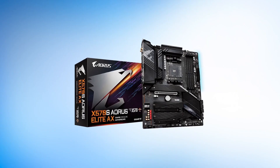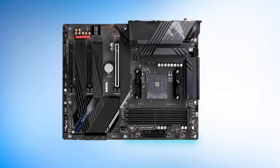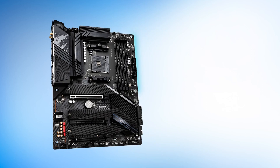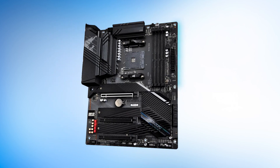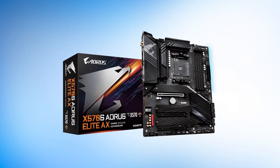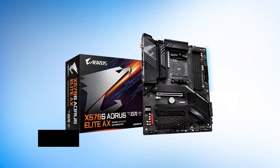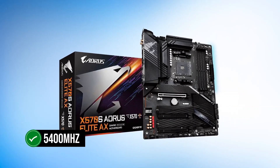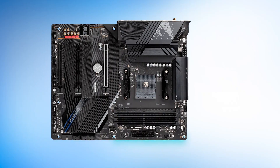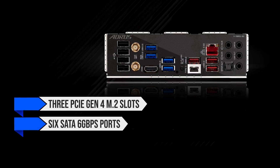The motherboard is impressive in terms of performance. Gigabyte has done an excellent job with the power delivery and VRM configuration — you get 12+2 power phases rated at 60 amps, providing a lot of clean power throughput and allowing you to overclock the CPU with ease. Memory-wise, you get 4 DIMM slots supporting up to 128GB of RAM, with memory overclocking up to 5,400 MHz. Storage-wise, you have three PCIe Gen 4 M.2 slots and six SATA 6Gbps ports.